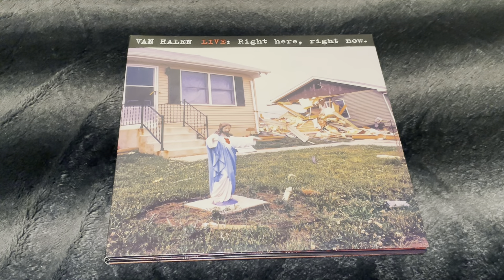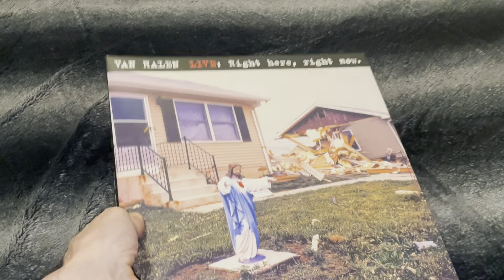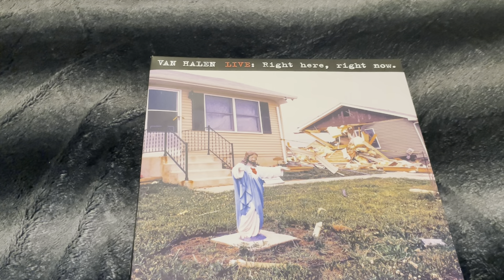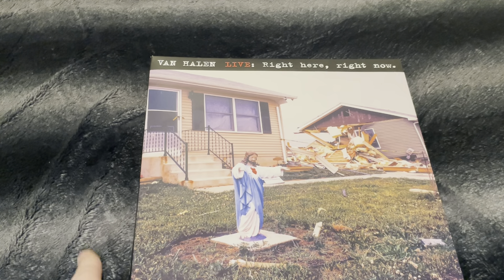Hi guys, in this video I want to show you the Van Halen live album 'Right Here Right Now.' It came out in '93 as a CD only, and I really didn't like it at first — I didn't like the album cover, it did nothing for me. But the music... I don't know, at that time I just didn't like it.